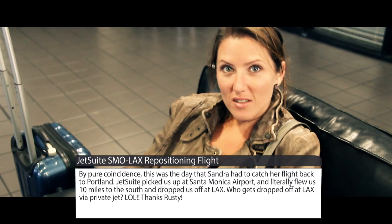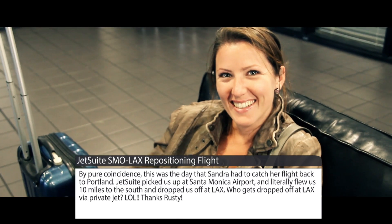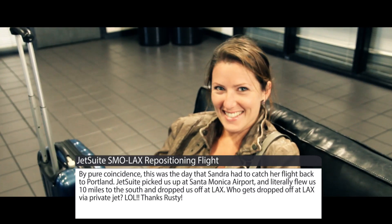Where's your flight gonna be today? To LAX, so I can catch my connection. How long is the flight gonna be? Like 10 minutes, like 15.